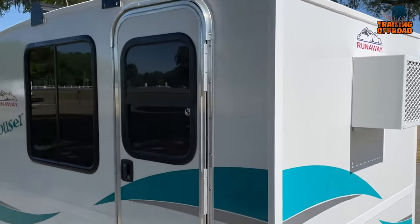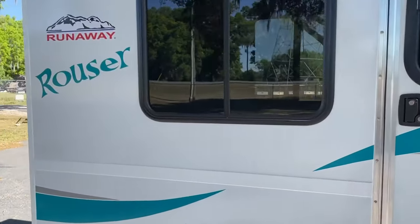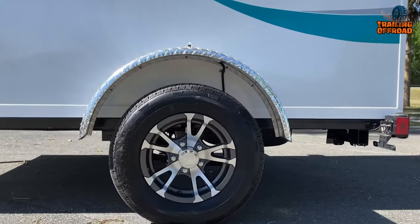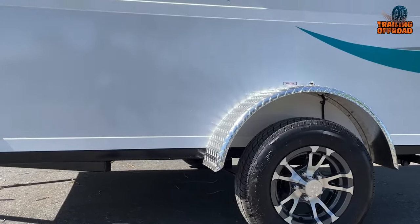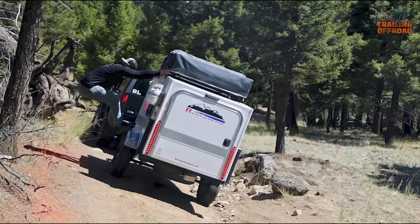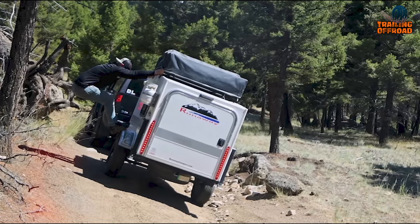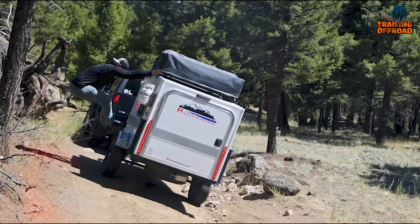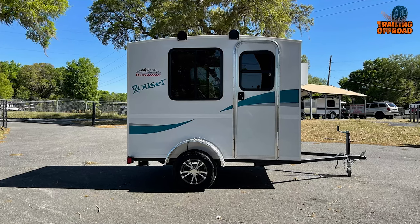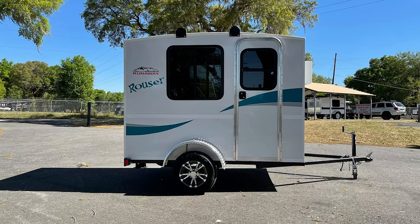The full-size door with a window welcomes natural light into the camper, creating a warm and inviting atmosphere. The Rouser's 13-inch wheels offer an advantage by keeping the overall height lower, allowing you to navigate under low-hanging branches or pass through narrow trails without hesitation. This adds to the camper's versatility, making it suitable for various terrains and environments.